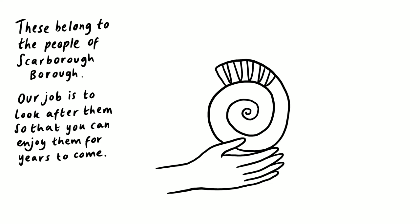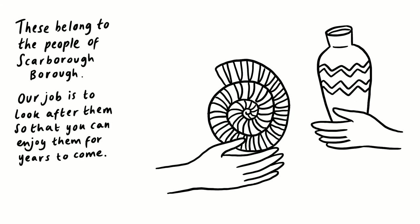These belong to the people of Scarborough Borough. Our job is to look after them, so that you can enjoy them for years to come. Two hands appear, one holding the round swirled fossil, and the other holding a long ancient vase.